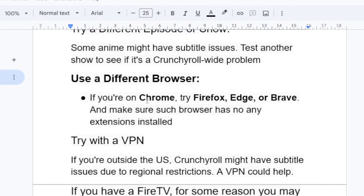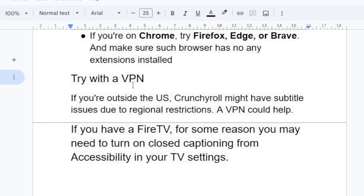You can also use a different browser. If you're on Chrome, try Firefox, Edge, or Brave, and make sure those browsers don't have any extensions installed.